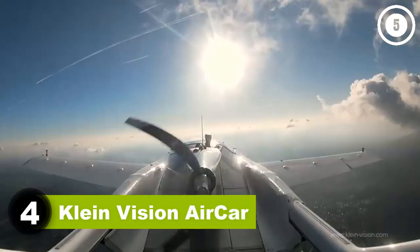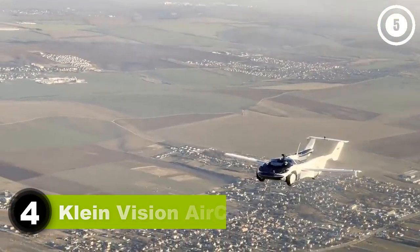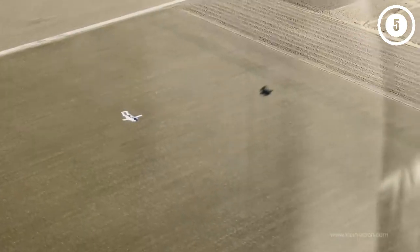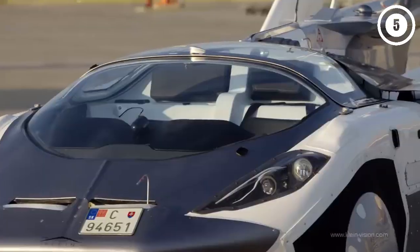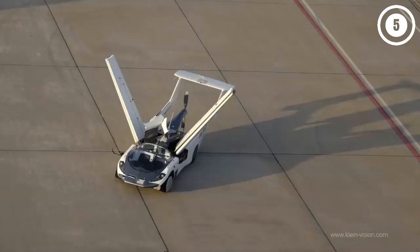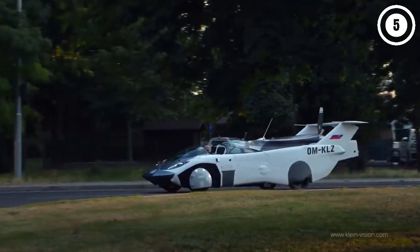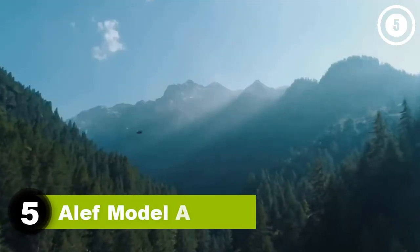Number four: Klein Vision Air Car. The Air Car from Slovakia-based Klein Vision resembles a cross between a futuristic Italian hypercar and a military tank. At the press of a button, the tail extends and wings unfold from a hidden compartment, transforming the Air Car from a slick roadster into a two-passenger aircraft. When it reaches the market, the Air Car's price is expected to range from $500,000 to $1 million. It has been certified by Slovakian air transport authorities, and Klein Vision is seeking certification across Europe. The company also plans to make a four-passenger amphibious version.